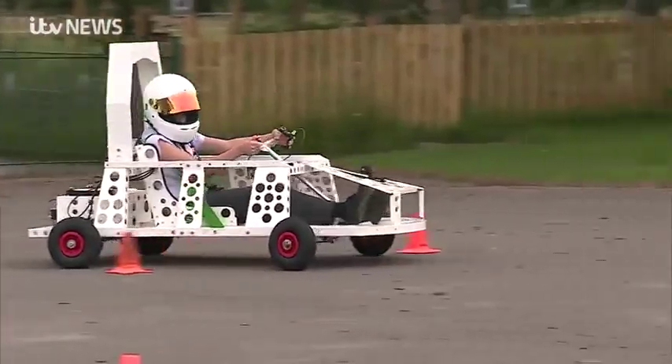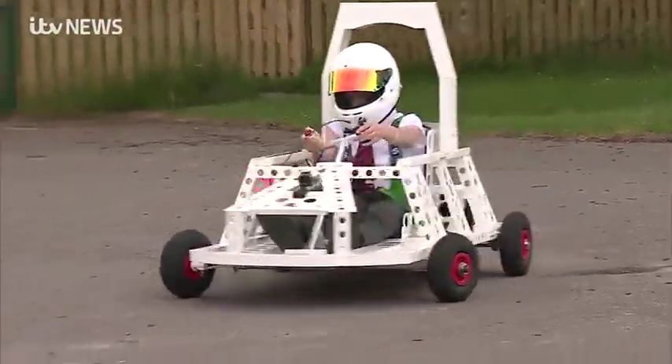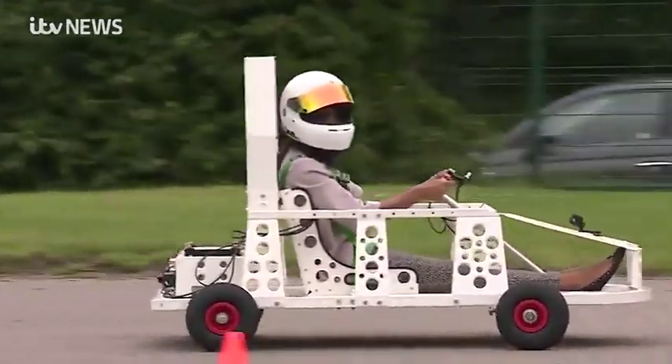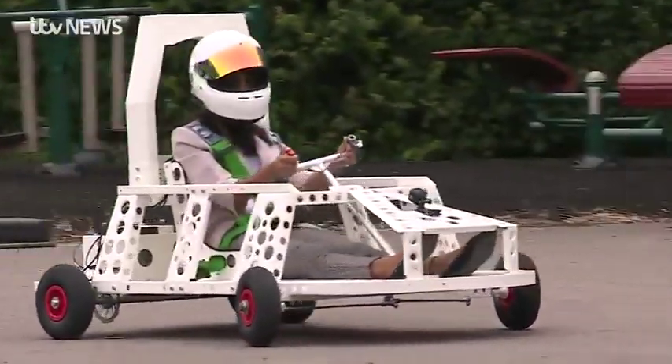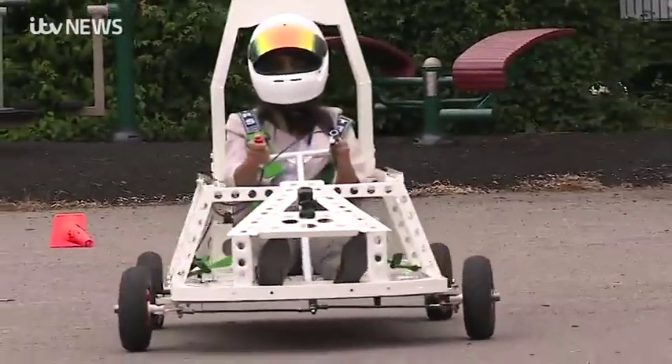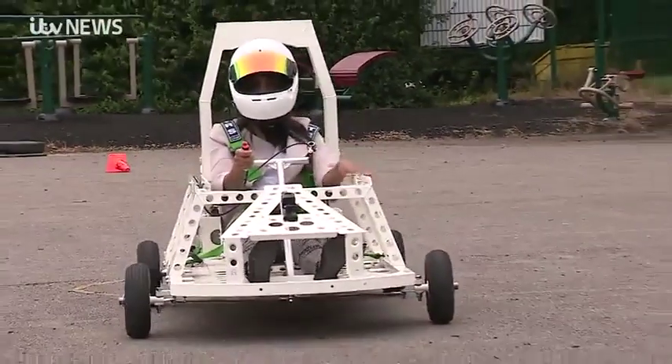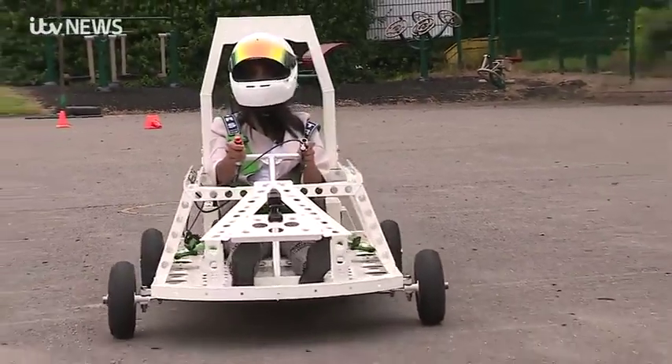With the car almost finished, the school is gearing up for its next journey — the race is on. In the next few weeks, the children will be taking out this car and competing against other schools across East Anglia. Everyone here though is hoping that it's this one that crosses the finish line first.